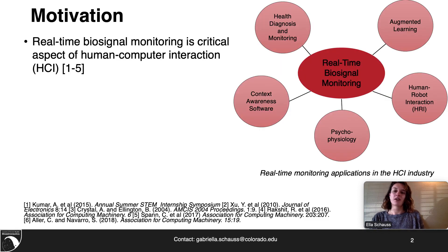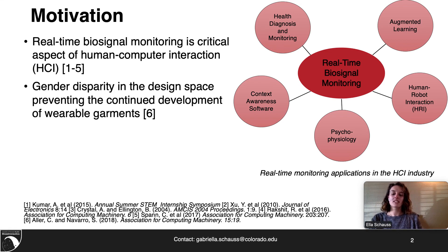Real-time biosignal monitoring is a critical aspect of human-computer interaction and is seen in many areas of work, including health diagnosis and monitoring, context awareness software, psychophysiology, human-robotic interaction, and augmented learning. Within this research space, it has been seen that there are gender discrepancies that prevent the continued development and access of wearable garments to a large percentage of the population.